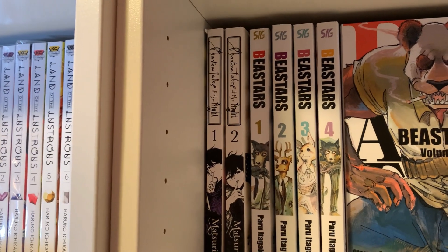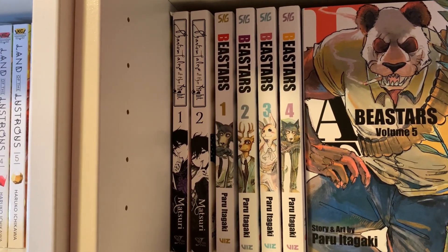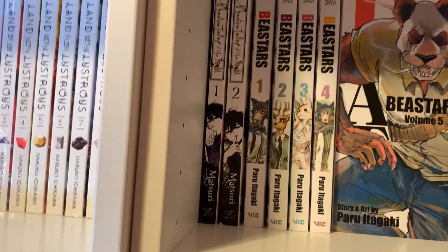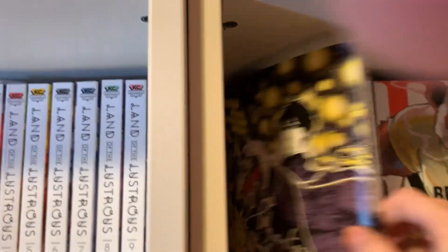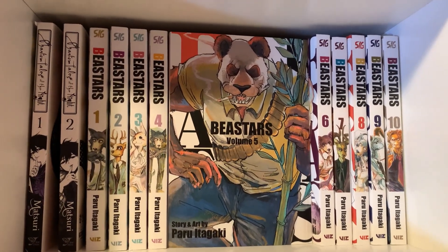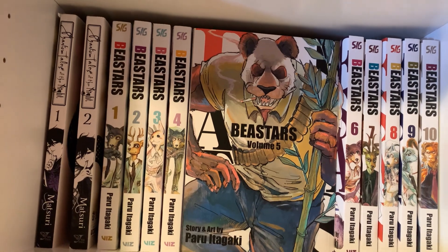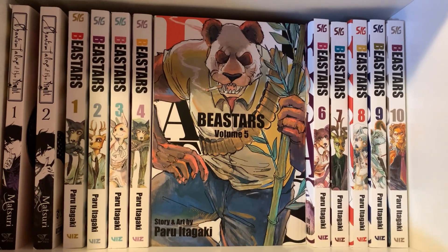Over here is Phantom Tales of the Night, volumes 1 through 2 — I actually won those in a giveaway on Yen Press' Twitter. I'll read it eventually, though I'm not that interested, even though the covers are very pretty. Next is Beastars — I haven't read that yet because I'm waiting for all the volumes to come out, but that might not happen for like two years. I don't like waiting two months between volumes. I know I will like it because I've heard my roommate and others talk about it, but for now it sits unread on the shelf.